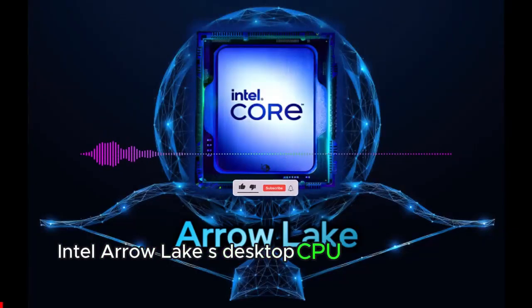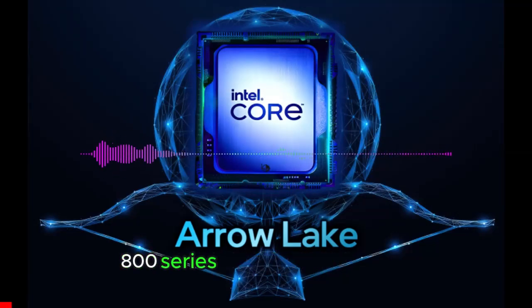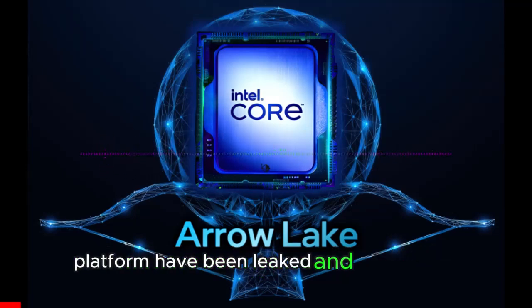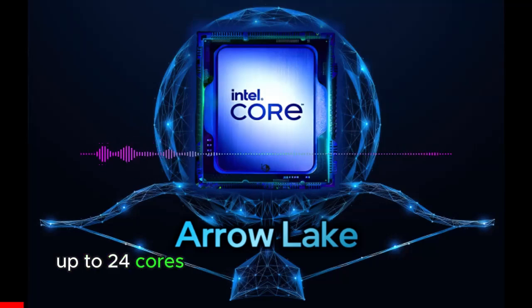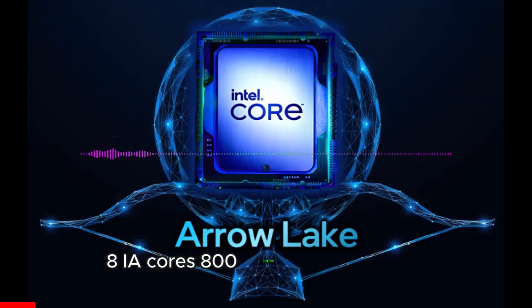Details of Intel's next-gen Arrow Lake S Desktop CPU Platform have been leaked, pointing to up to 24 CPU cores, DDR5-6400 support, and 800 Series Motherboard compatibility.